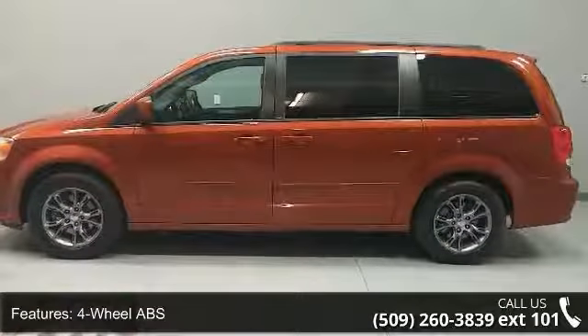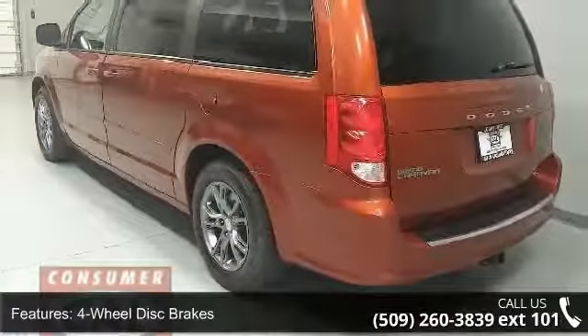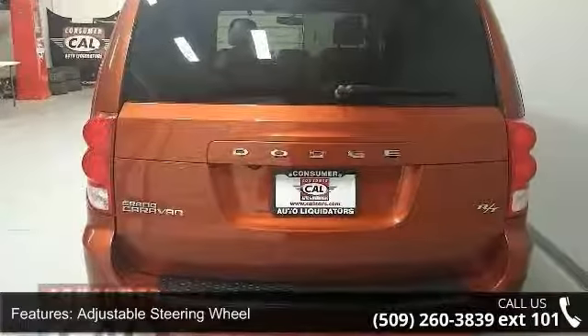Four-wheel ABS, four-wheel disc brakes, adjustable pedals, adjustable steering wheel, aluminum wheels, auto-off headlights, auxiliary PWR outlet, backup camera, bucket seats and child safety locks.